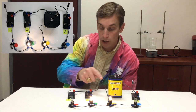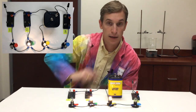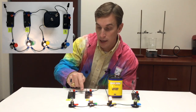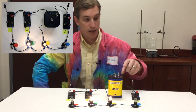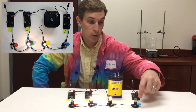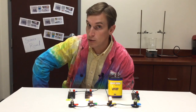The electricity is able to go through switch two, through the light bulb with the green dot, through the light bulb with the yellow dot, and back to the battery. Notice the electricity doesn't have a path through the bulb with the red dot, because that switch is open and breaks that circuit. Similarly, the electricity can't go through the open switch to reach the light bulb with the blue dot.